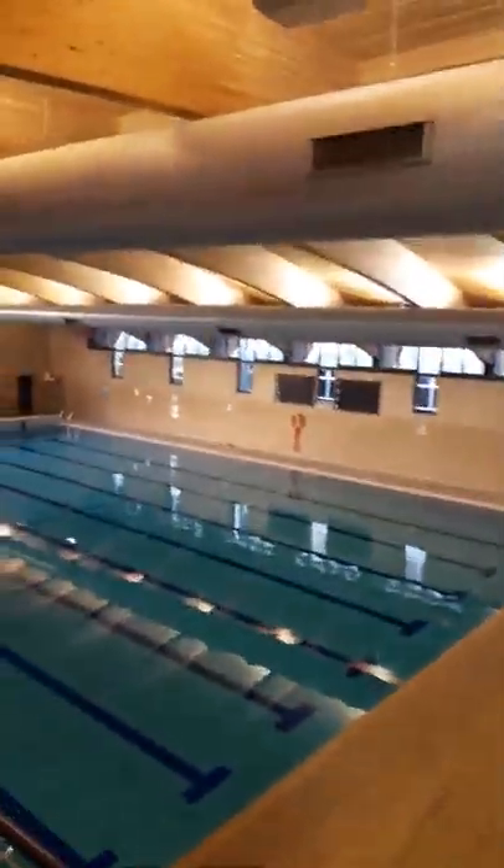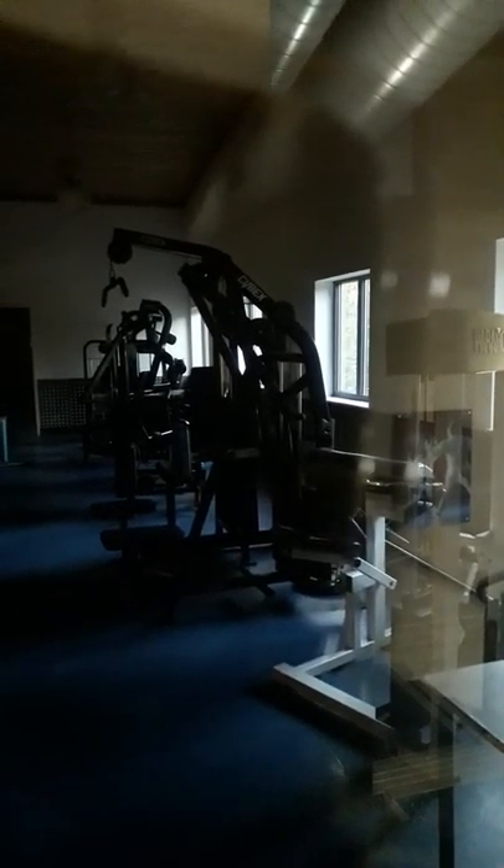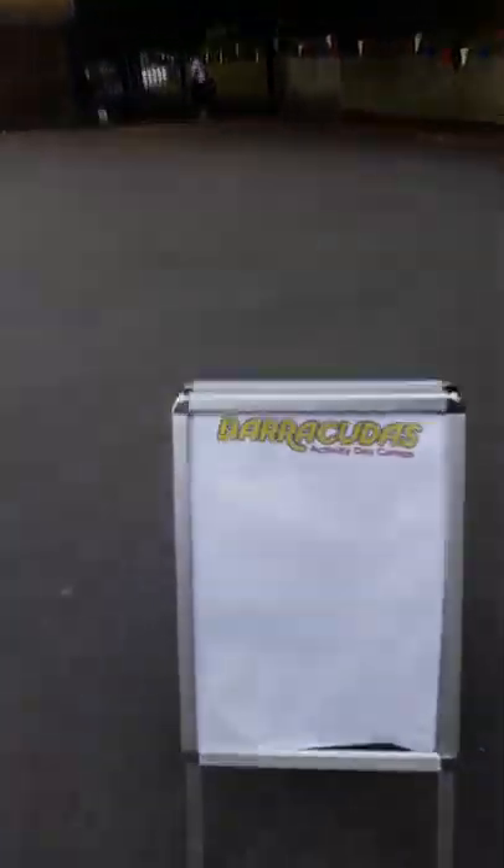This is their swimming pool. They have water polo here as well, and they hire the swimming pool out for parties as well. This is the gym — they also have a gym, and they hire this out for use too. As you can see, a company has rented this place out for activity day camps.